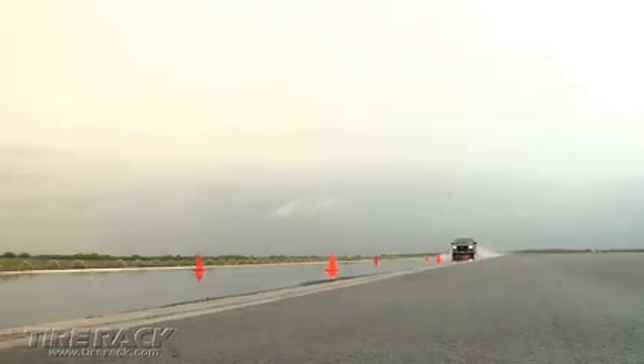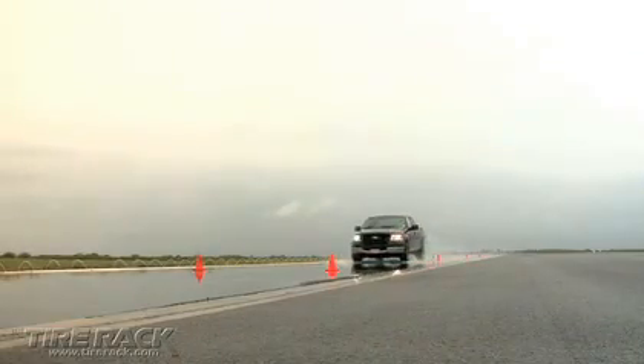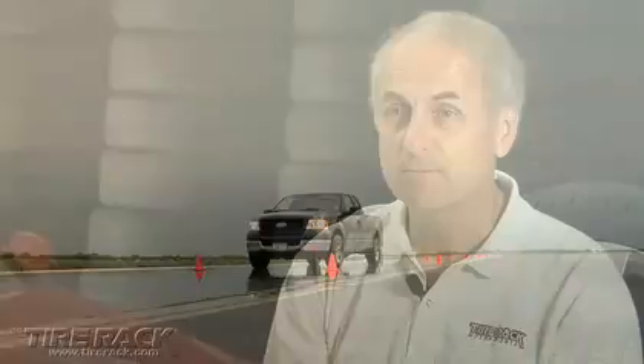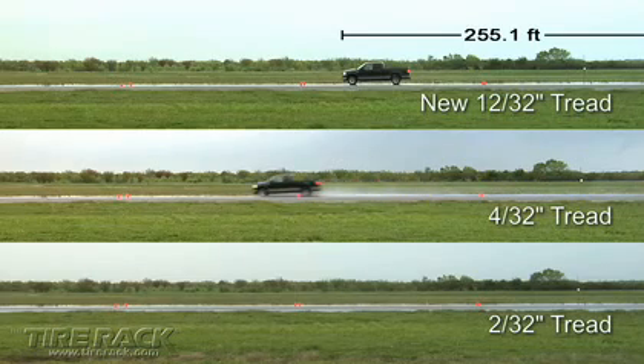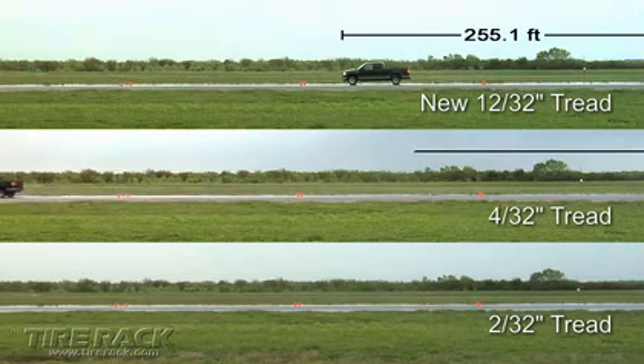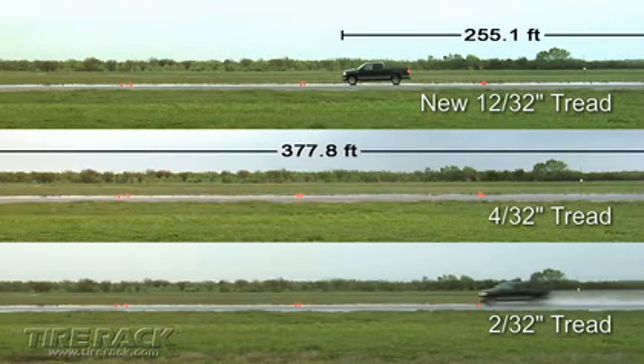We then repeated the same evaluations using a popular pickup truck. As expected, even with new tires, the heavier weight pickup took longer to stop than the lighter weight sedan. The side view comparison again documented the action — amazingly, neither the 4/32nd nor 2/32nd inch deep tires could stop the pickup in a distance that kept the vehicle on screen.